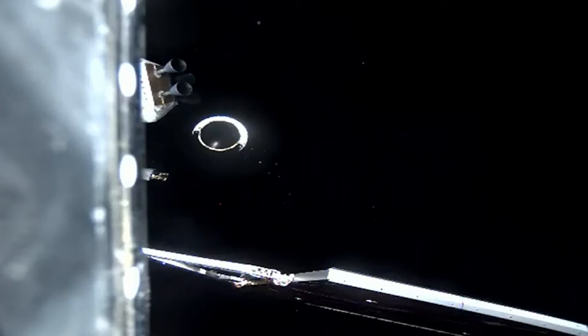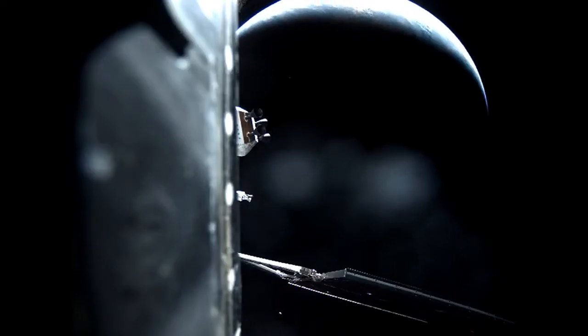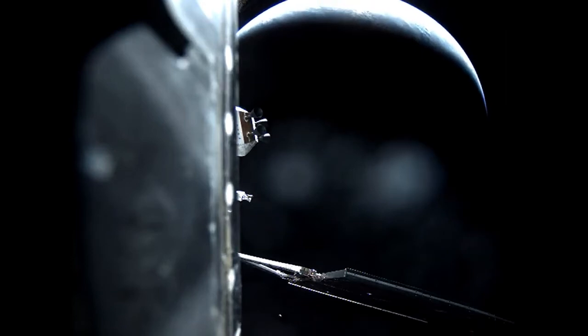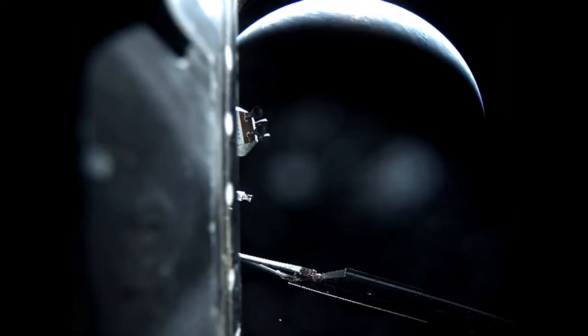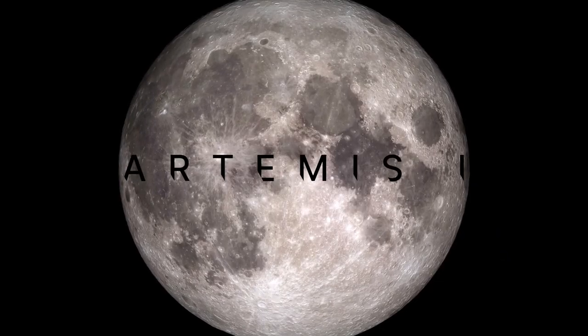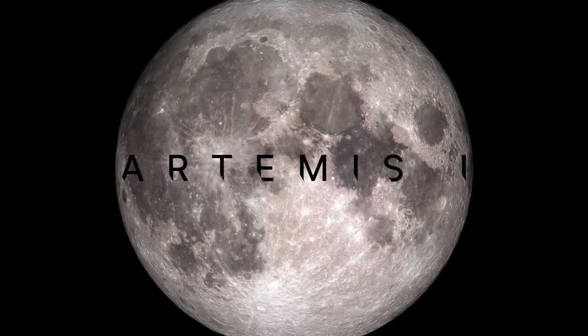It's been one hour, 57 minutes, and 40 seconds since Orion launched atop the SLS from Kennedy Space Center in Florida at 1:47 a.m. Eastern Time. Orion is now flying free, attached to the European Service Module, and on its journey to the Moon. That might be the end of today's broadcast, but the Artemis 1 mission has only just begun.